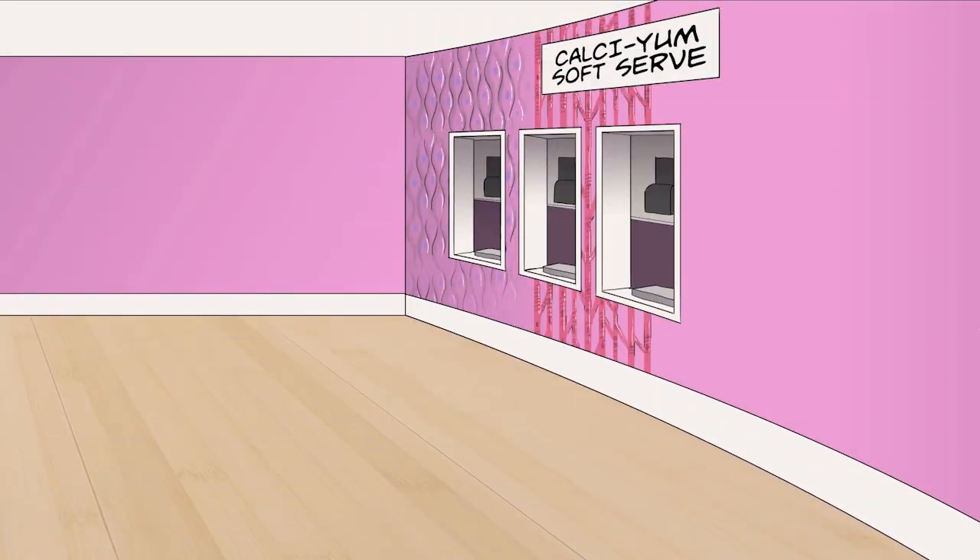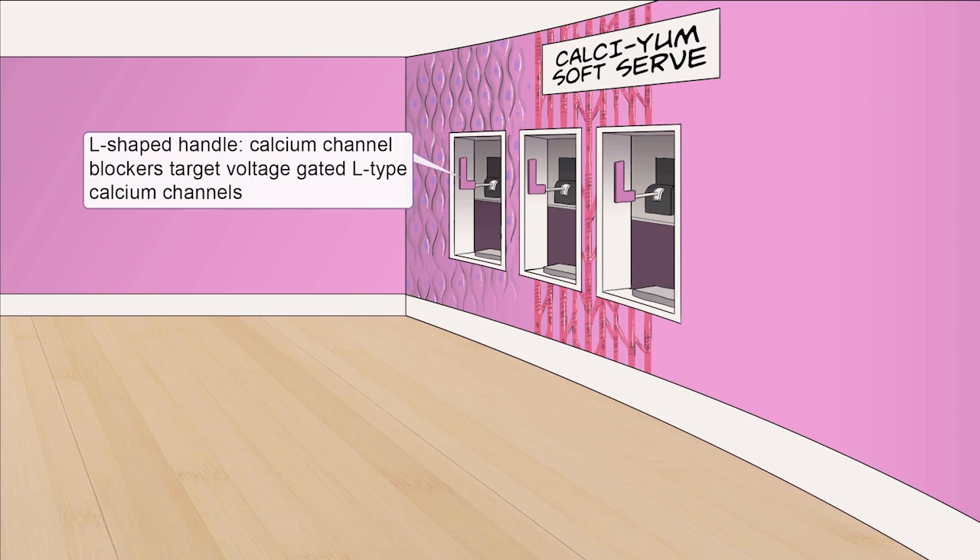The calcium channel blockers currently available for clinical use are specific to voltage-gated L-type calcium channels. At the Calcium ice cream parlor, there are a few soft serve machines in the back with coincidentally L-shaped lever handles. Pull on one and you've just initiated some tasty calcium influx.